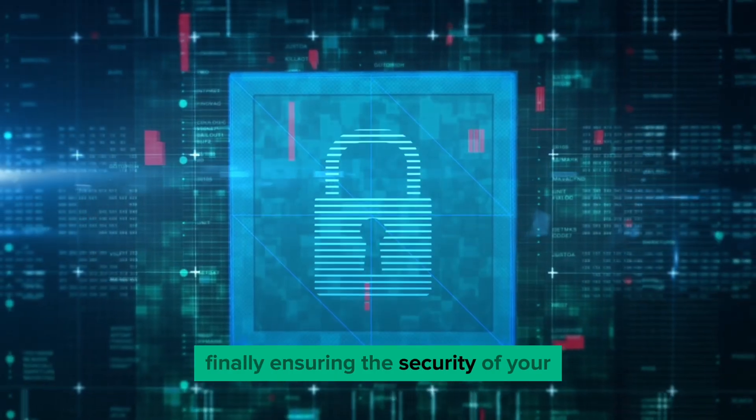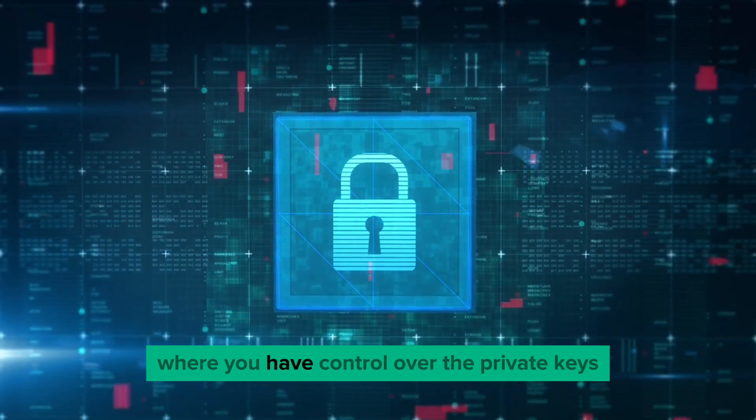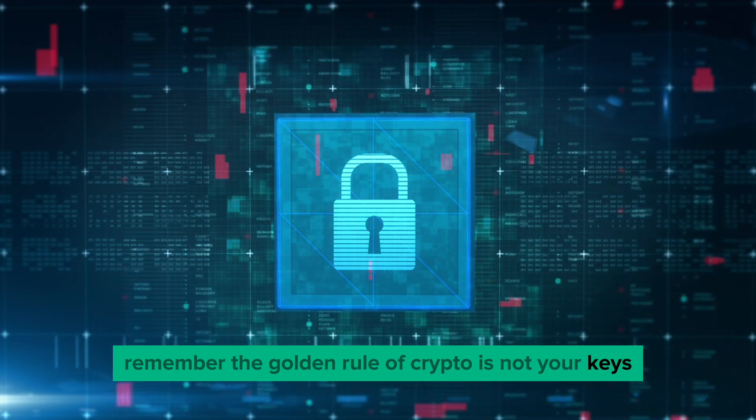Finally, ensuring the security of your newly acquired cryptocurrency is crucial. It's a good idea to transfer your assets to a private wallet where you have control over the private keys. For example, you can use MetaMask. Remember, the golden rule of crypto is: not your keys, not your coins.